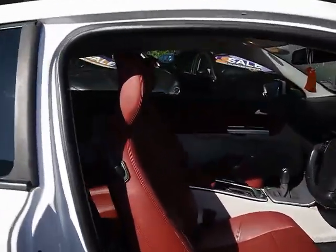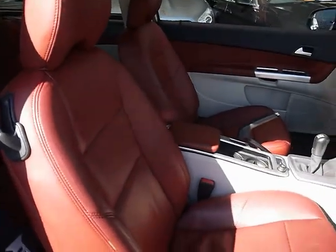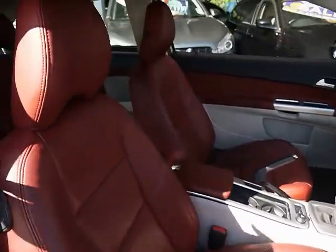Let's take a look inside the car. We have full red leather upholstery with no rips, tears or stains on the seats front or back.